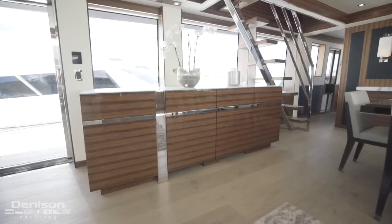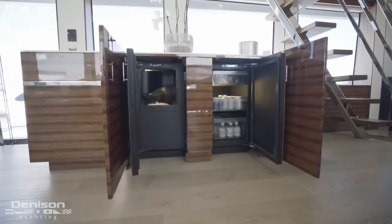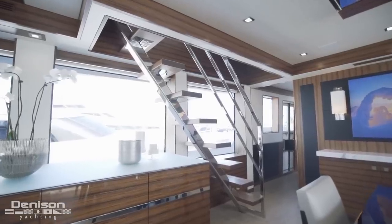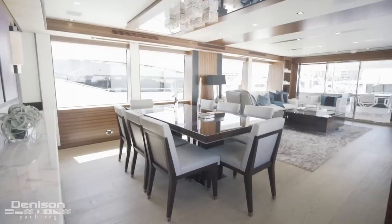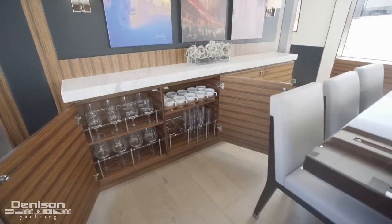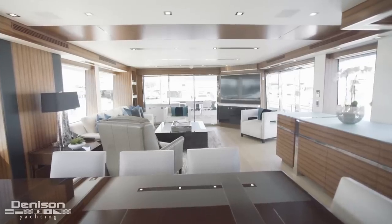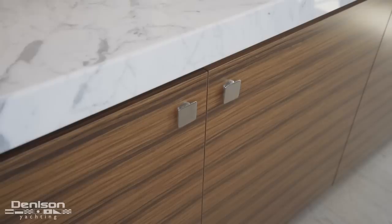Forward on the port side in the salon, you'll notice a large buffet complete with a clear ice maker, refrigerator, and storage for your crystal. Continuing forward towards the galley, you'll notice the internal bridge access stairs. Finishing off your salon area is a formal dining space. On the forward bulkhead, there's storage for all your flatware and stoneware. She's finished in a stunning rosewood millwork package.